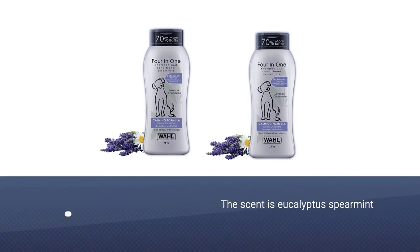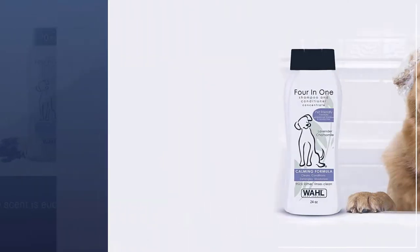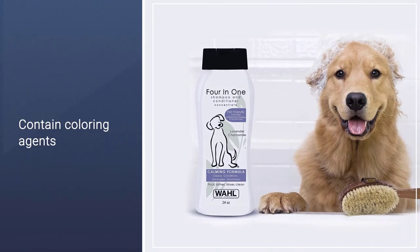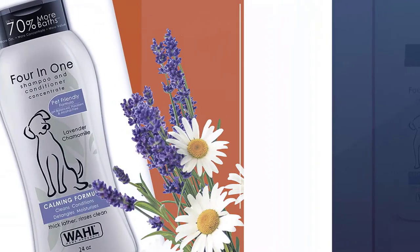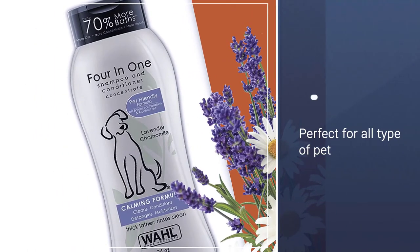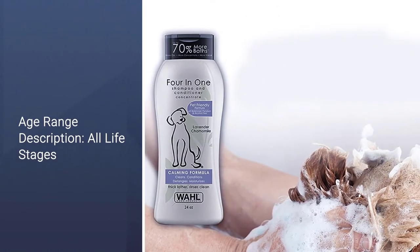The scent is eucalyptus spearmint. It does contain coloring agents, which is disappointing because that does not add value to the shampoo, making it an unnecessary chemical. As long as the dog doesn't eat the shampoo, this should be a factor to consider for soy allergies. The company has U.S. manufacturing but does not state any warranty.